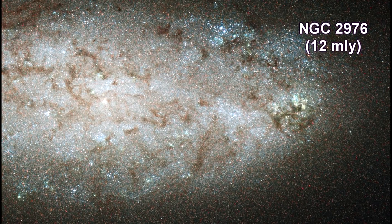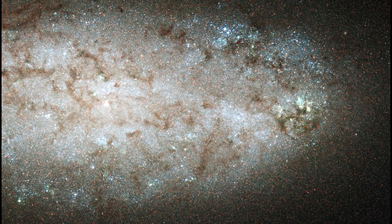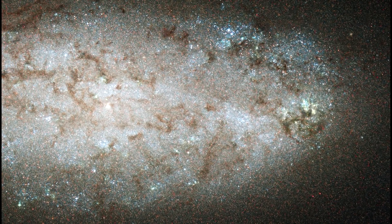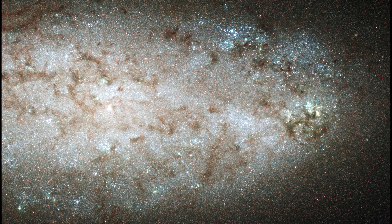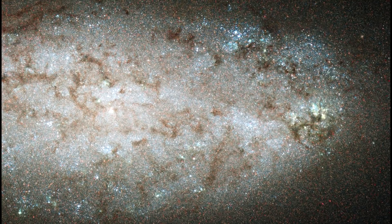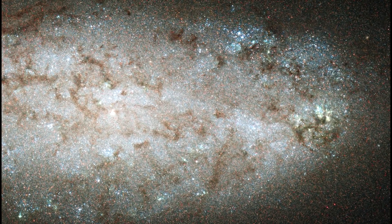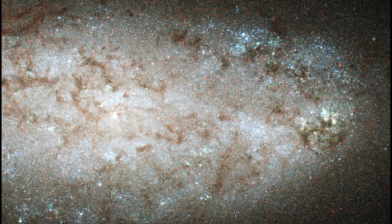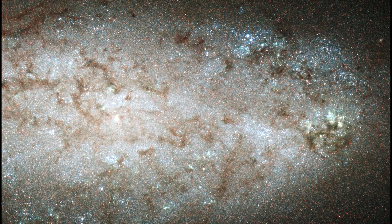NGC 2976 does not look like a typical spiral galaxy. In this view of the galaxy's inner region, there are no obvious spiral arms. Dusty filaments running through the disk show no clear spiral structure. Although the gas is centrally concentrated, the galaxy does not have a central bulge of stars. What looks like grains of sand in the image are actually individual stars. Studying the individual stars allows astronomers to determine their color and brightness, which provide information about when they formed.